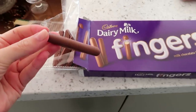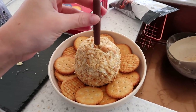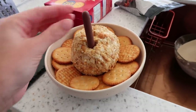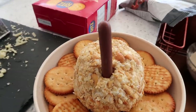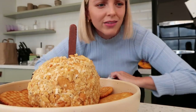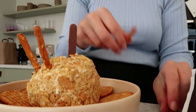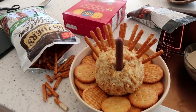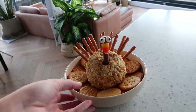Voila! I'm going to use a Cadbury Dairy Milk finger for the neck. I guess I'm going to stick this in — that's pretty funny. And then I'm going to do the tail. I had to get these special ordered because it's hard to find just pretzel sticks in the UK — I didn't find them anywhere. Oh my God, that is so cute. Now I have to somehow make the head — the grand finale. Oh my God, I'm obsessed with this thing. This is the best thing I've ever made.